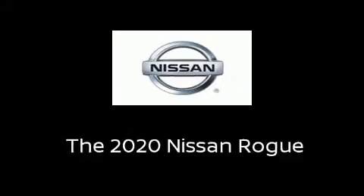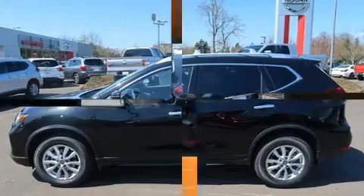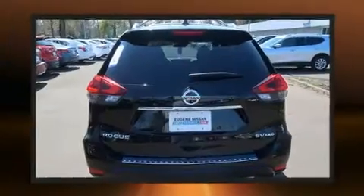Get excited about the 2020 Nissan Rogue. Smooth gear shifts are achieved thanks to the 2.5-liter four-cylinder engine, providing a spirited yet composed ride and drive.